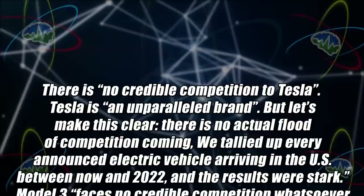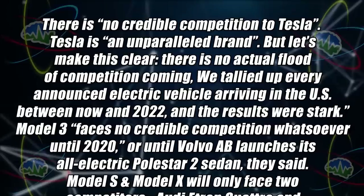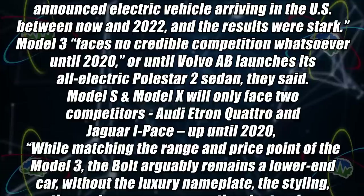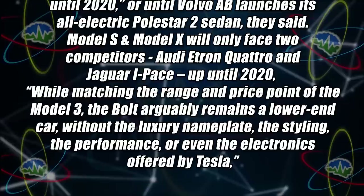There's actually some smart people who do get it. Tony Sakanaji from Bernstein has an upcoming investor report with some great quotes. He says: there is no credible competition to Tesla. Tesla is an unparalleled brand. There is no actual flood of competition coming. We tallied up every announced electric vehicle arriving in the US between now and 2022, and the results were stark. Model 3 faces no credible competition whatsoever until 2020, or until Volvo launches their all-electric Polestar 2 sedan. Model S and X will only face two competitors — the Audi e-tron quattro and Jaguar I-Pace — up until 2020. While matching the range and price of the Model 3, the Bolt remains a lower-end car without the luxury nameplate, styling, performance, or electronics offered by Tesla.